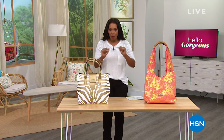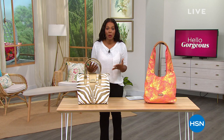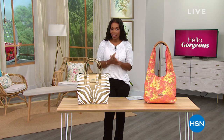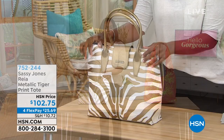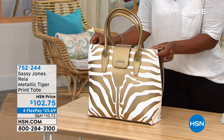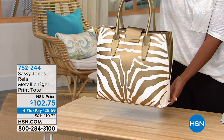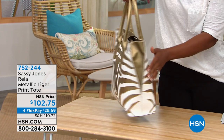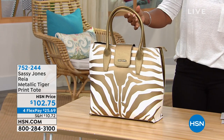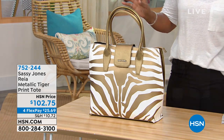I want to show you a couple of things — just a little sneak peek. We'll have a full presentation coming up later in the hour. If you've already shopped with Sassy Jones and you're saying give me more, let me show you something new. This is called the Rhea. It is a metallic tiger print tote. It comes in a white tiger, a mustard tiger — like a yellow — and also a black and gold tiger.